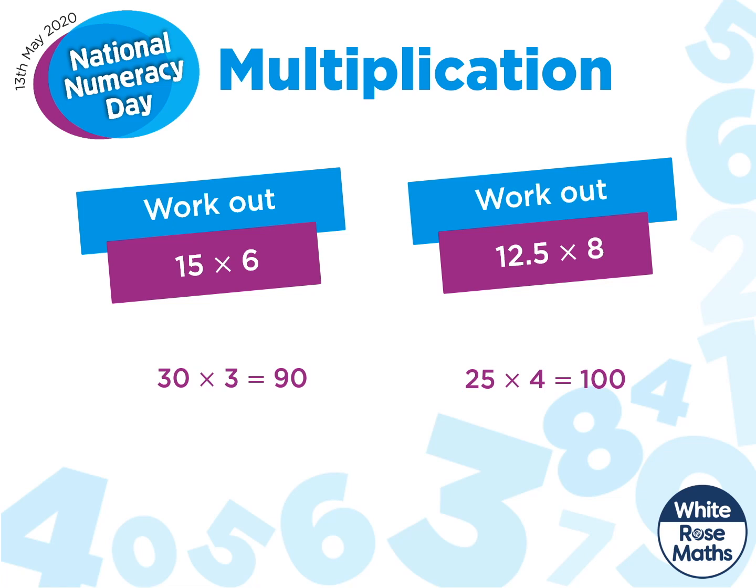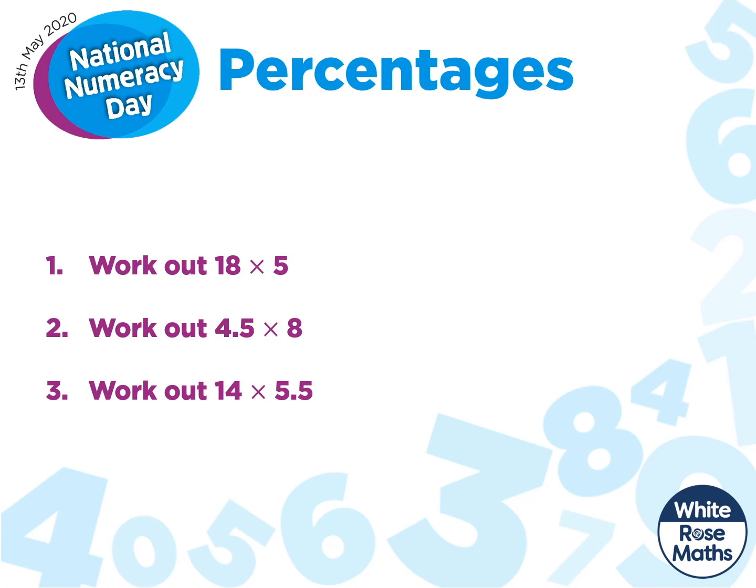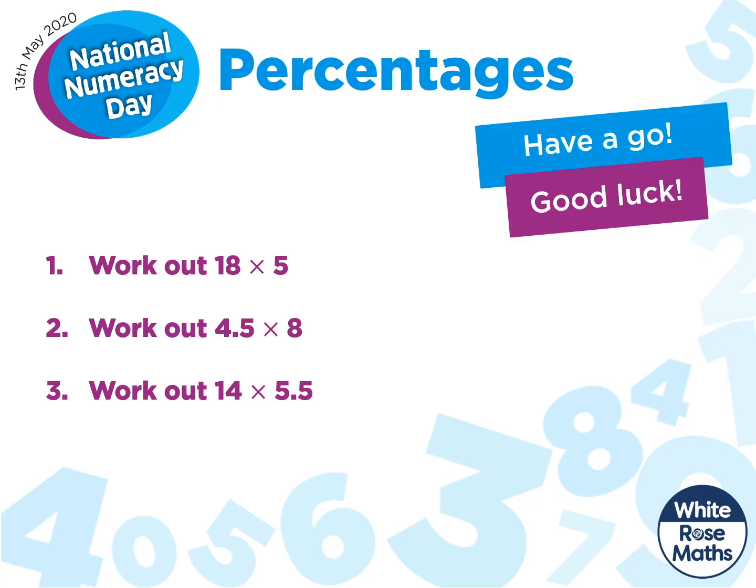Manipulating our numbers can make the calculations much easier to work out. I hope you found my little tip useful. Why don't you have a go at these three calculations and share it with someone you know. Good luck!